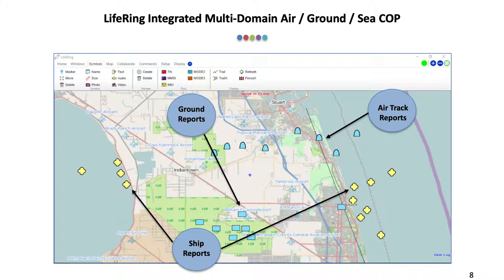Here we are displaying data coming in from multiple sources into one command operational picture. We have air traffic data being reported out to ground troops, ground troop data being reported out to aircraft, and we're even bringing in ship data and sending that out to both the ground troops and the aircraft.